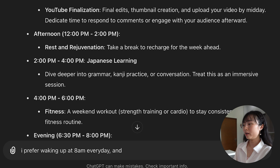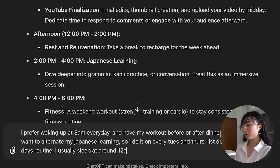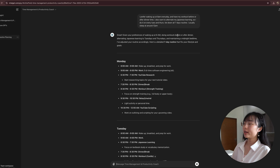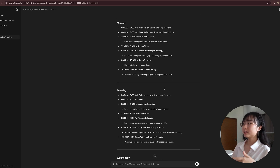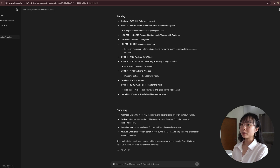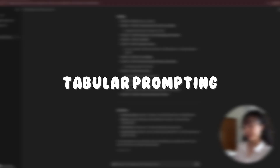I asked ChatGPT to create my daily routine listing exactly the things to do on Monday, Tuesday, all the way to Sunday. Once you are happy with the result after a few tries, you can ask ChatGPT to give the result in a table format.